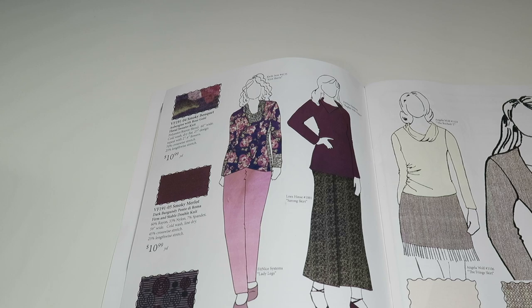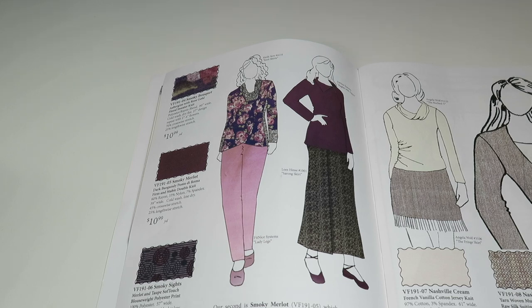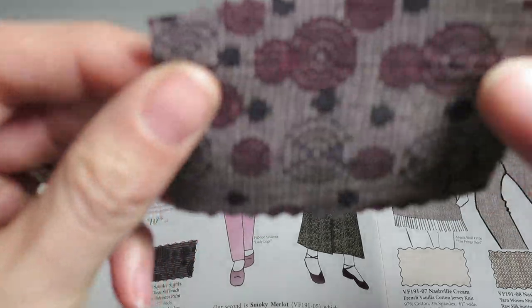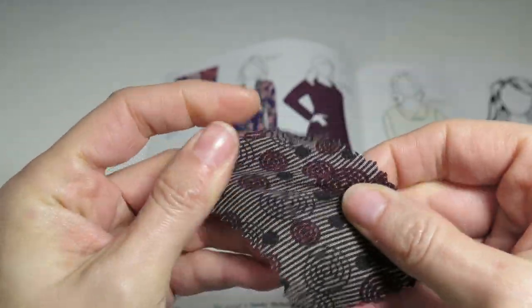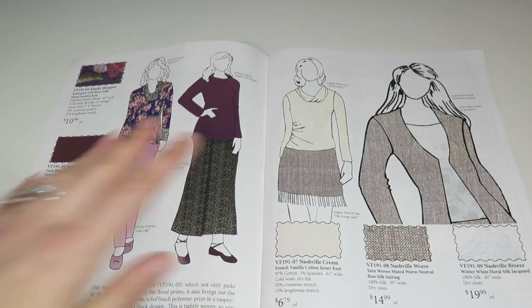Then we have the Smoky Sights merlot and taupe soft touch blouse weight polyester print — 100% polyester, 57 inches wide, and only $4.79 a yard. It's pretty, kind of cool, not really sheer, pretty soft. It doesn't feel like a plasticky polyester, which is awesome.